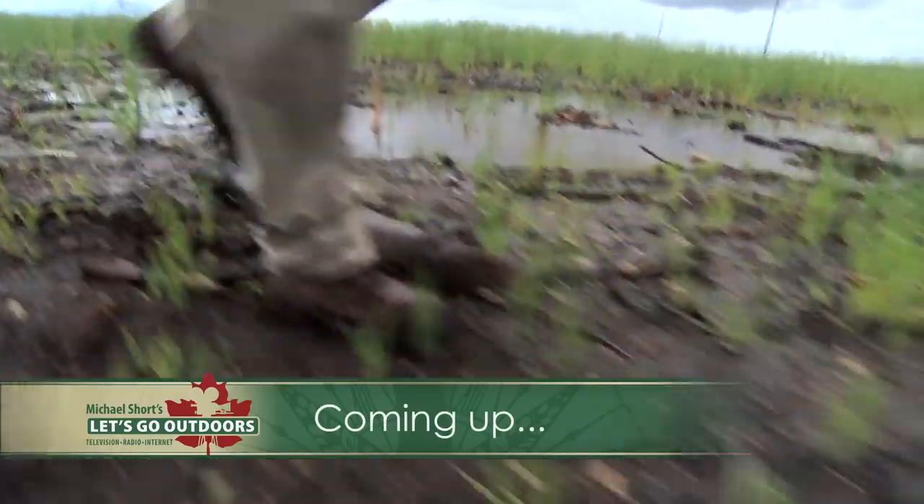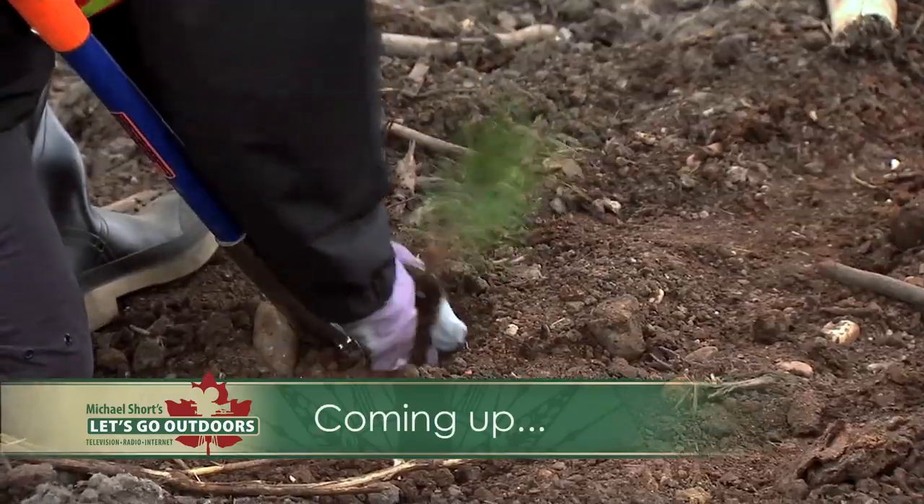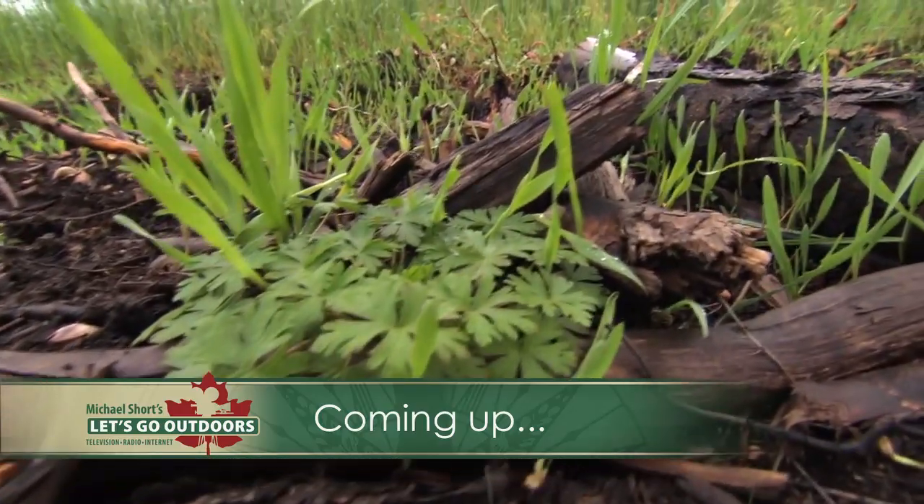Coming up, we will visit the first tailings pond to go through a transformation in the oil sands, which is now supporting plants and wildlife.